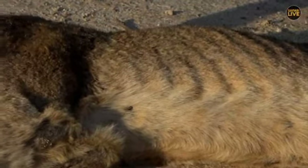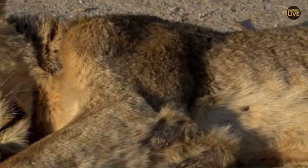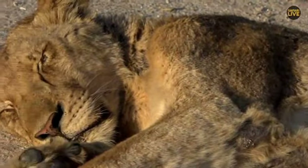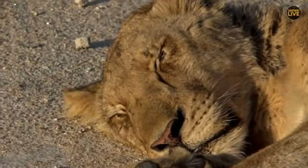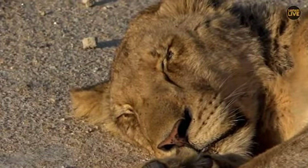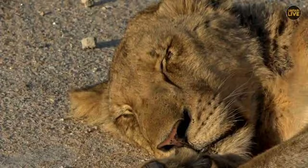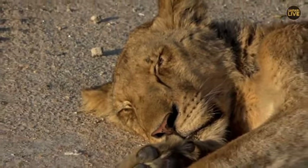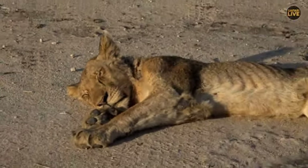He looks very thin — you can see the rib cage there. Definitely he was not able to keep pace with the other lions and was left behind. In this condition, there's not much he can do on his own, and unfortunately we might lose him to bigger predators like hyenas.